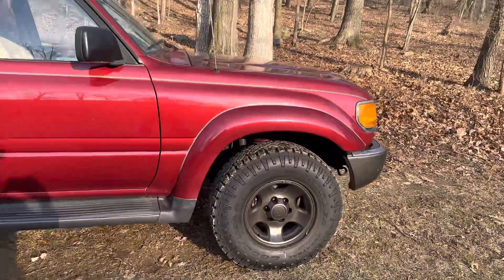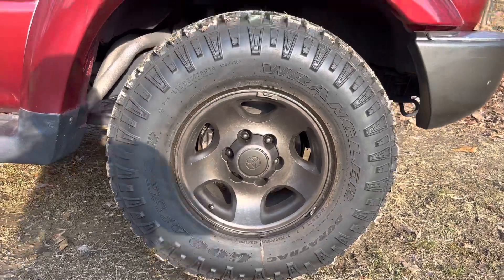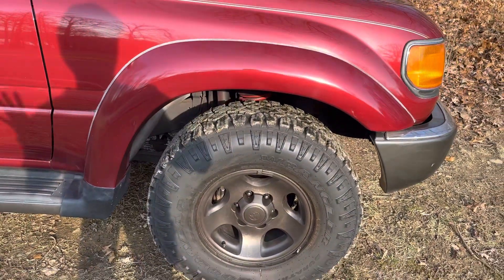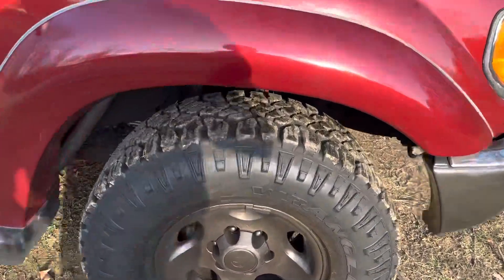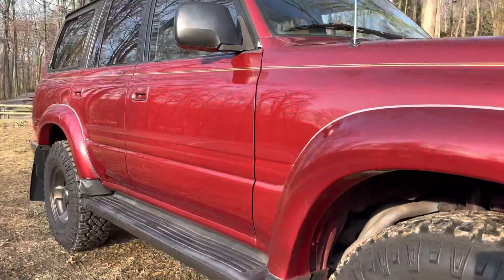It has a lift suspension and it's sitting on Goodyear Wrangler Duratrac tires, 285/75/16 — my favorite size on the 80 Series. Made in coil, freaks great.